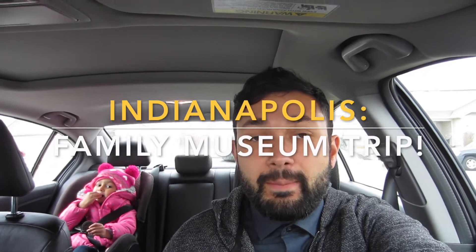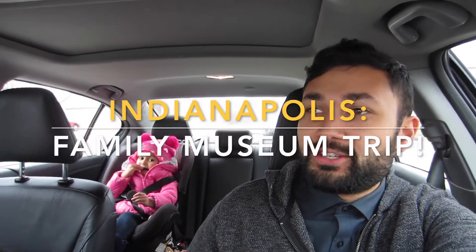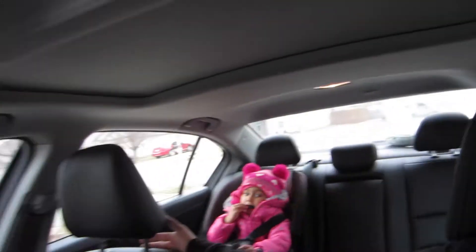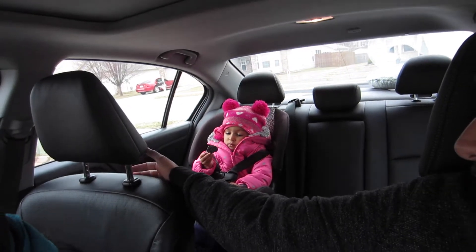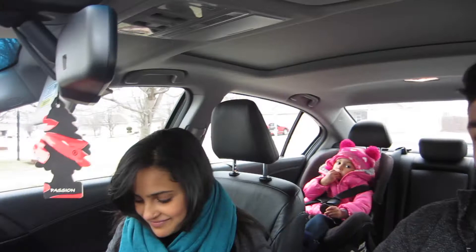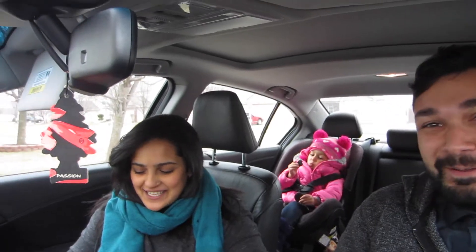What's going on everybody, hope you guys are having an amazing day. We are on our way to the museum. She's got an Oreo now — I gave her dates but now she has Oreos magically. I gave in. It was the only way to get her into the car seat.